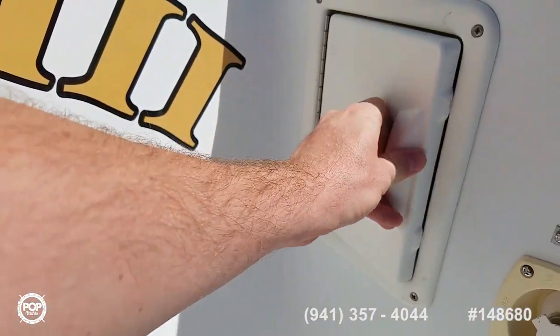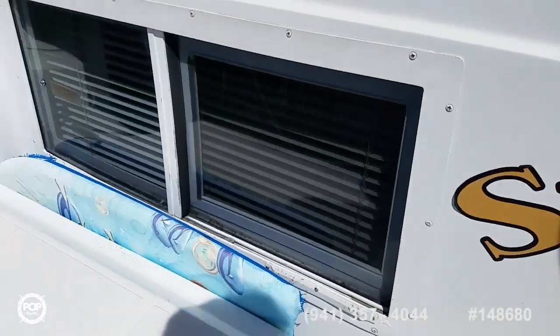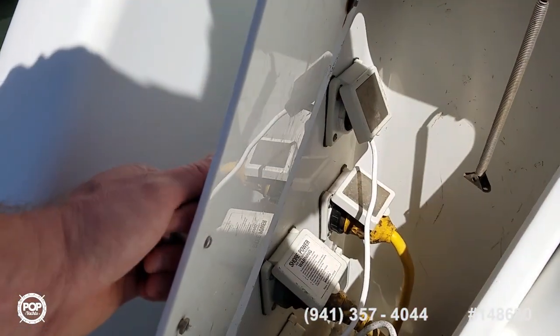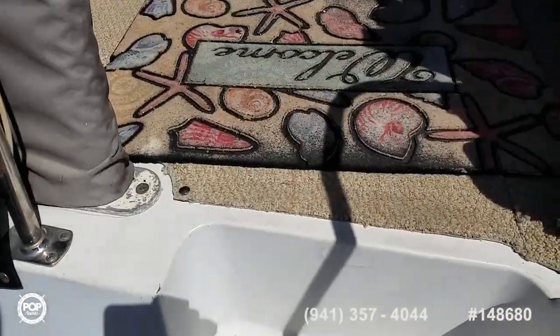Hot and cold water shower for rinsing off. You've got your city water hookup and there's also a fresh water tank. Cable hookup with a total of three TVs on board and your shore power cables. Dual air conditioners running right now, blowing nice and cold inside.